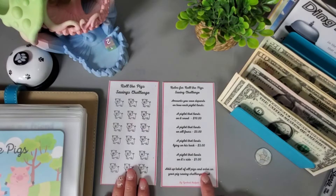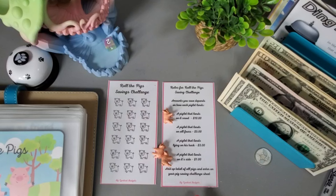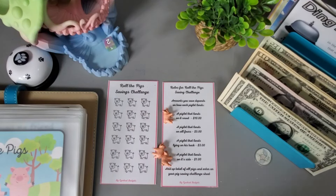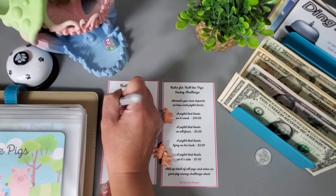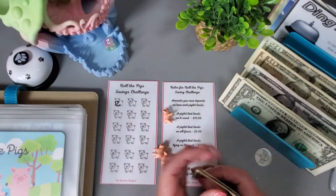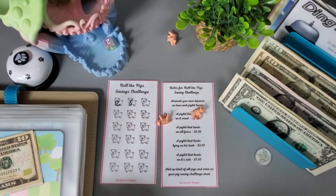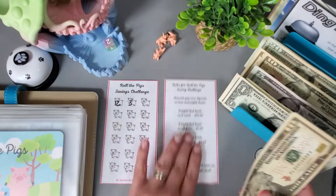I want to go ahead and start another round of Roll the Pigs. Let's shake them and drop them. I think that one might be on its snout — I'll count it as on its snout, which gives us twelve dollars. Let's go one more time — they're all on their side, so that's three dollars. I'll swap bills and we have $15 in the pig challenge from Cindy Cat Budgets.